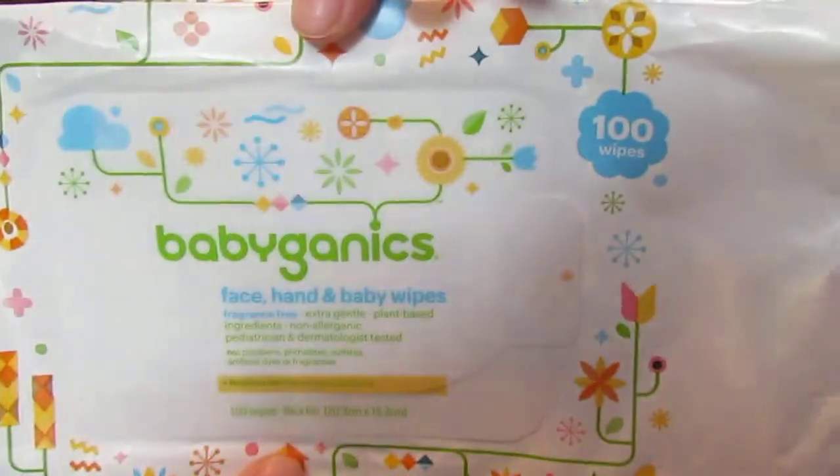I got these Baby Gannic Face, Hand and Body Wipes — there are a hundred in this package. They're fragrance-free, extra gentle, plant-based, no parabens, phthalates, sulfates, artificial dyes or fragrances, not tested on animals, and made in the U.S. The pack ripped on me, so I put them in several baggies for my truck, by my makeup, and by my chair. I use them for everything. I tested one against a Neutrogena cleansing cloth — I could not tell a difference. Both were soft; the only difference was Neutrogena had a smell. I would definitely recommend these for just about anything, and I've already repurchased another package.